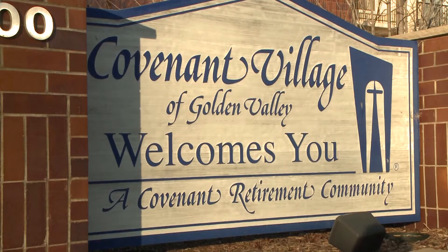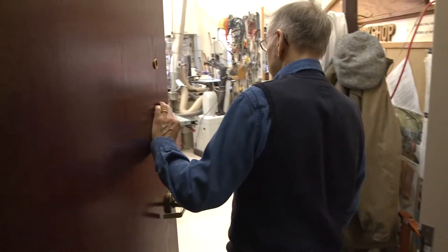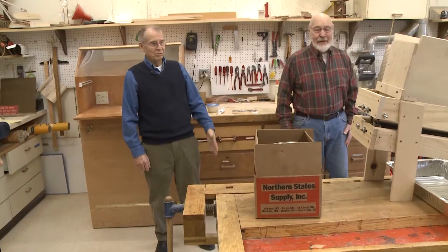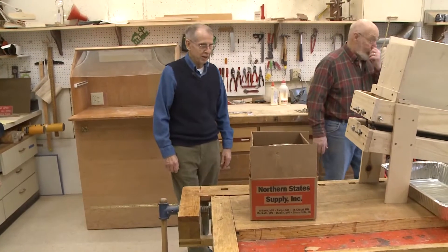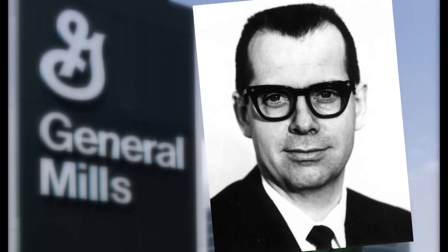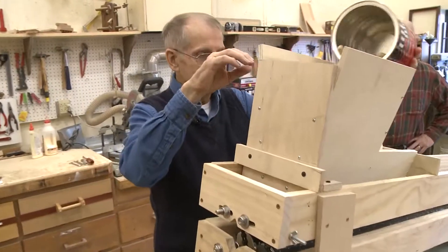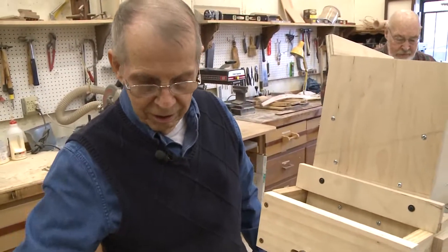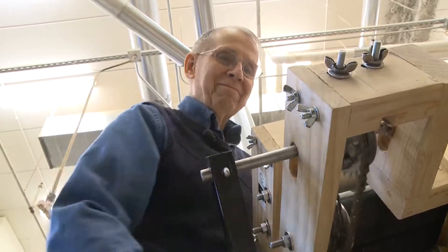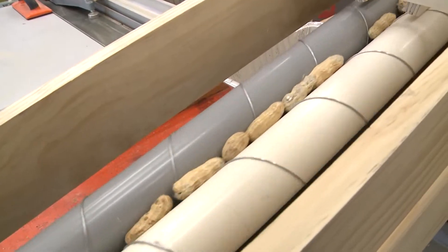People choose their retirement homes for all sorts of reasons. This is the workshop, but it's less about the retirement part than the workspace. For George Ewing, this is a machine he's working on right now. For 36 years George worked as an engineer at General Mills, but it wasn't until he retired that George's true passion got rolling. George can't help but smile at the thought.